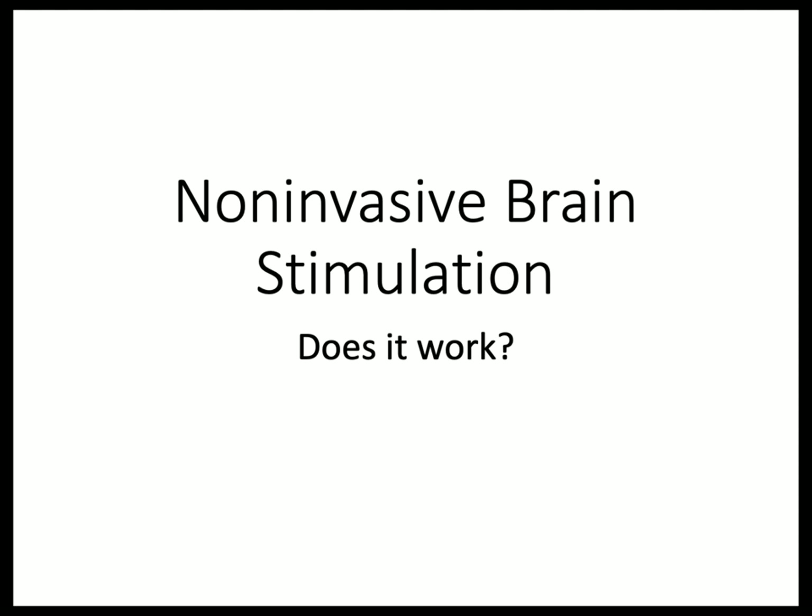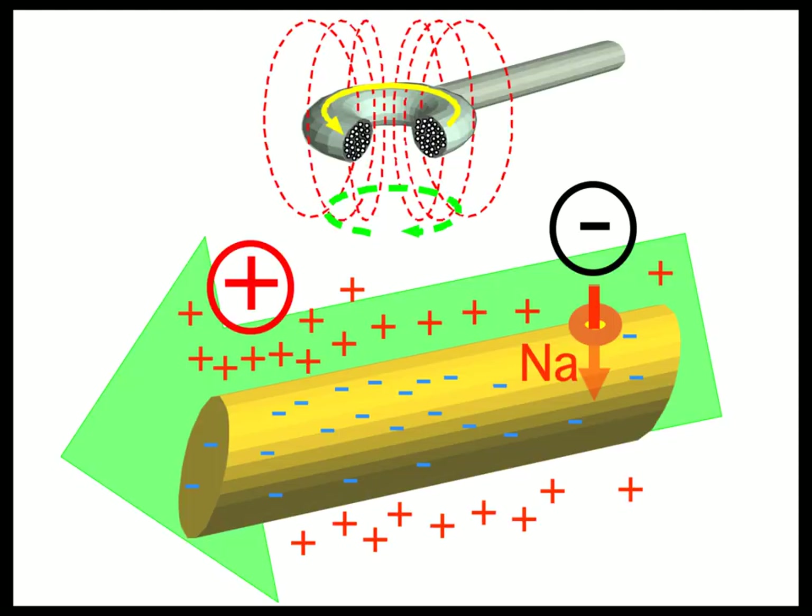The first thing I want to talk about is transcranial magnetic stimulation, which is something I'm very comfortable with. We pioneered this back in the late 80s and into the 90s, and in terms of whether it works, I'm pretty comfortable with it.